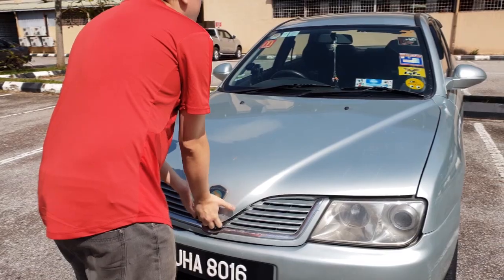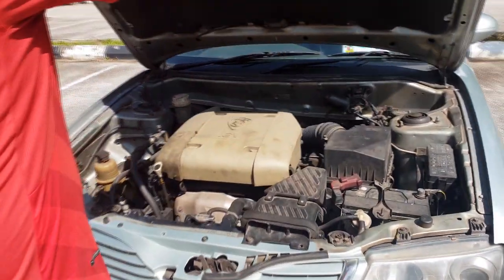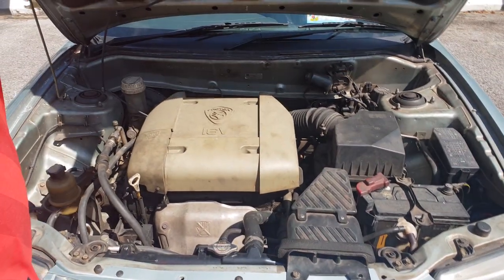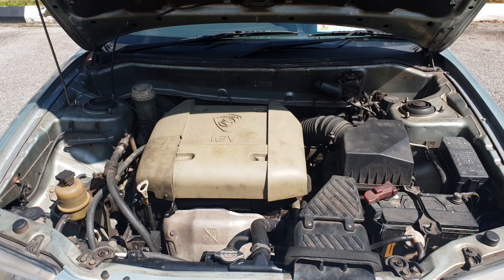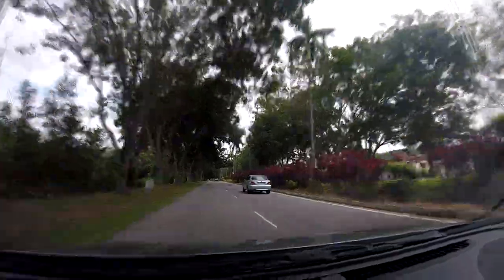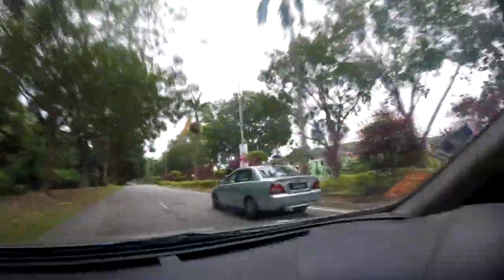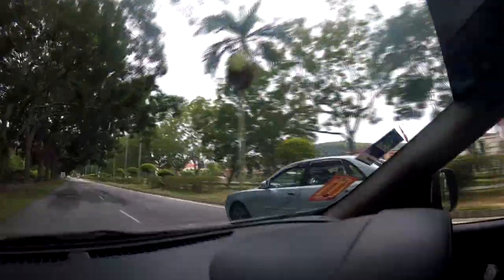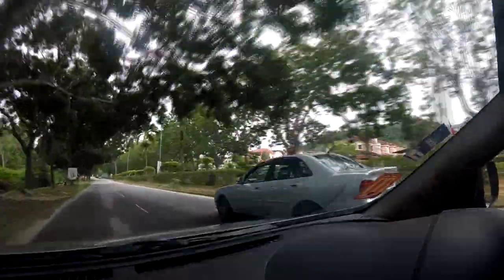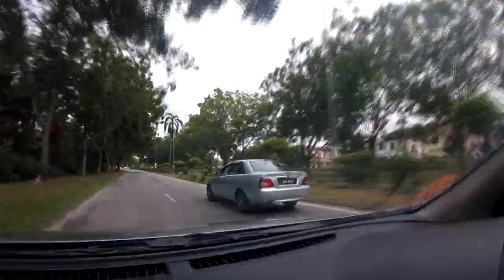The Waja is powered by a 1.6-litre single-cam 4G18 Mitsubishi Orion engine, which produces 102 horsepower. Now, I know 102 horsepower sounds very little, but don't let that number fool you. This car can really go. I've heard of people pushing it up to 160 km/h, and with an ECU upgrade, even up to 180 or 200 km/h.